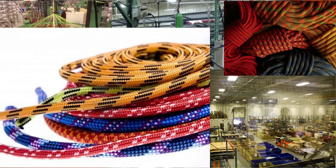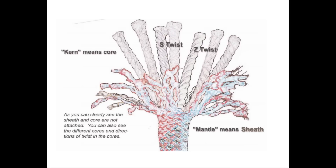All climbing ropes today are of kern-mantle construction, meaning they have two parts: the kern or core, and the mantle or sheath. The inner kern provides most of the rope's strength, while the mantle protects the kern from abrasion.